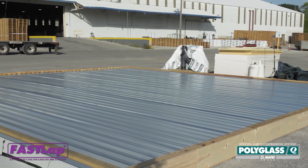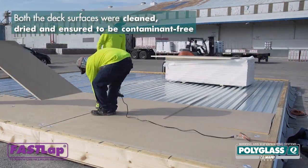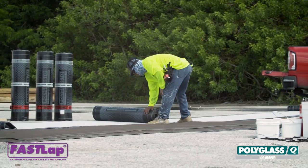Both installations were completed on a 1,000-square-foot minimum 22-gauge steel deck. In each system, polytherm insulation was installed in a staggered fashion and was mechanically attached using approved plates and screws. All the membranes were allowed to relax prior to installation.